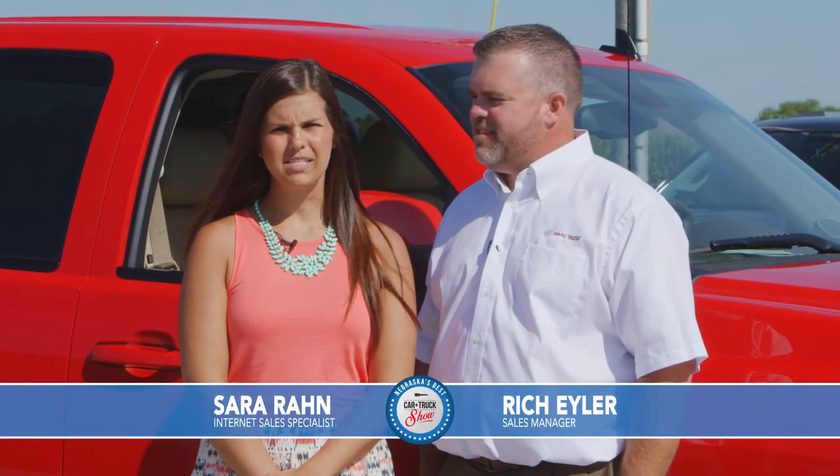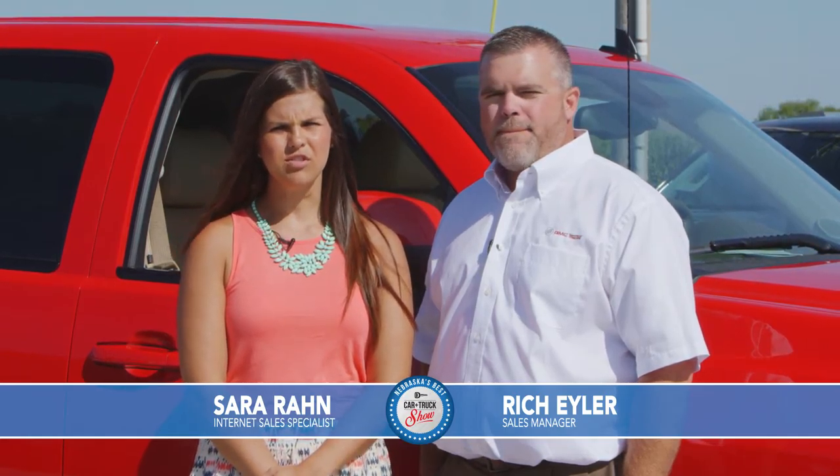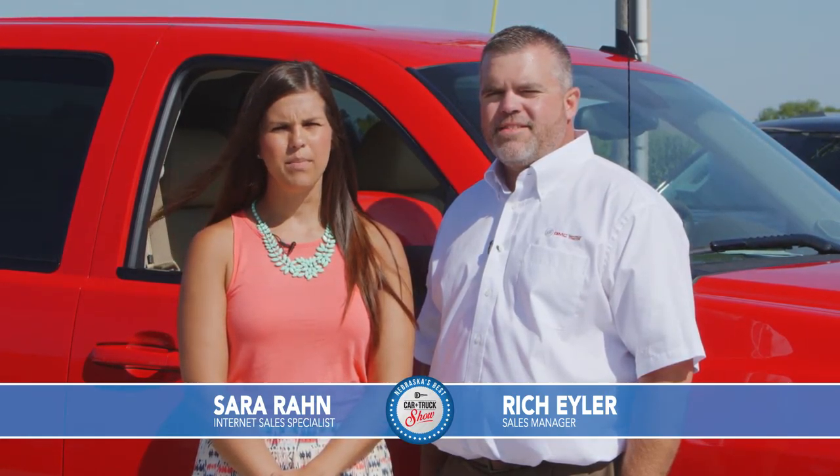Welcome back to Nebraska's Best Car and Truck Show. The cars and trucks you're seeing are at Sid Dillon Buick GMC Cadillac right now, so come on out and see us in Fremont, Nebraska. Now let's get back to the show.